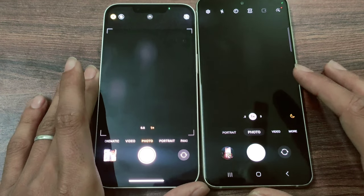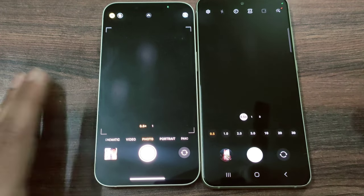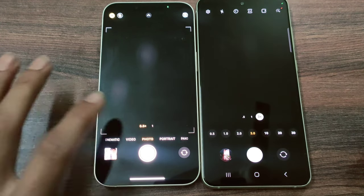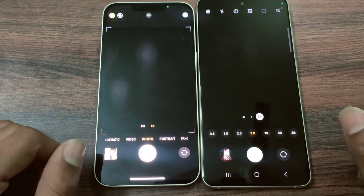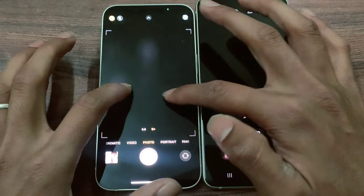The S21 FE has a slight advantage in front camera. Talking about the video section overall, the iPhone will be a bit better because you can record in action mode at higher quality. The S21 FE only offers 30 frames in action mode by comparison.